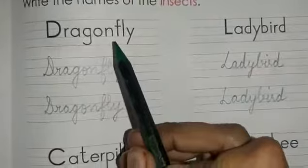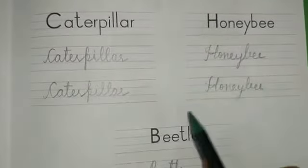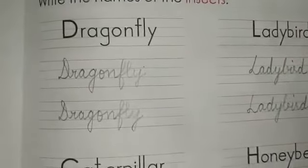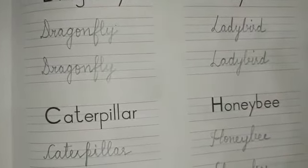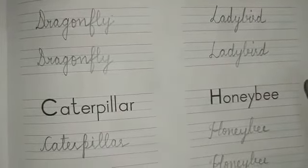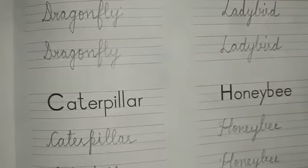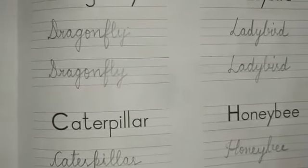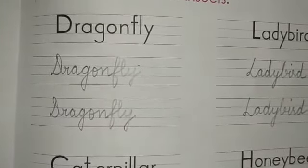These are the names of all the insects on this page: dragonfly, ladybird, caterpillar, honey bee, and beetle. I hope this exercise is clear. Since these are really big words, please practice them at home in your rough copies, pronounce them the same way, and start learning the spellings. That was all for the day — thank you, bye bye, and take care.